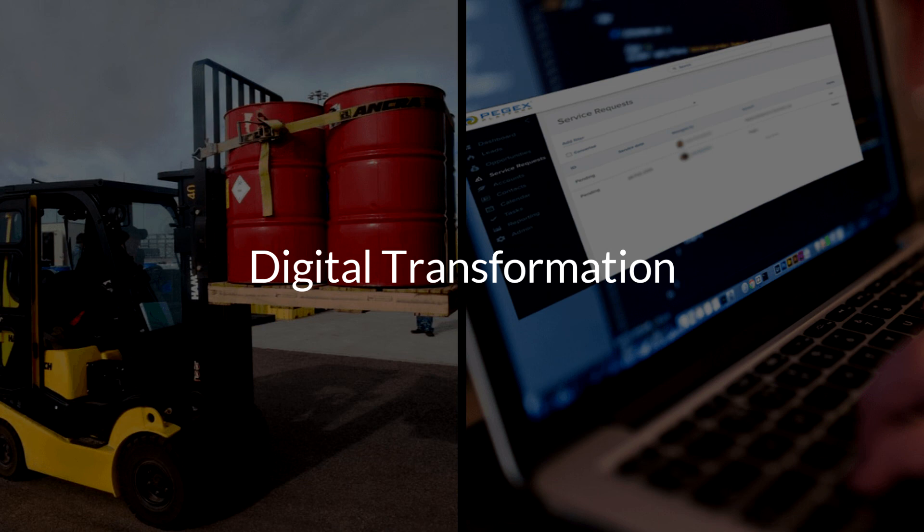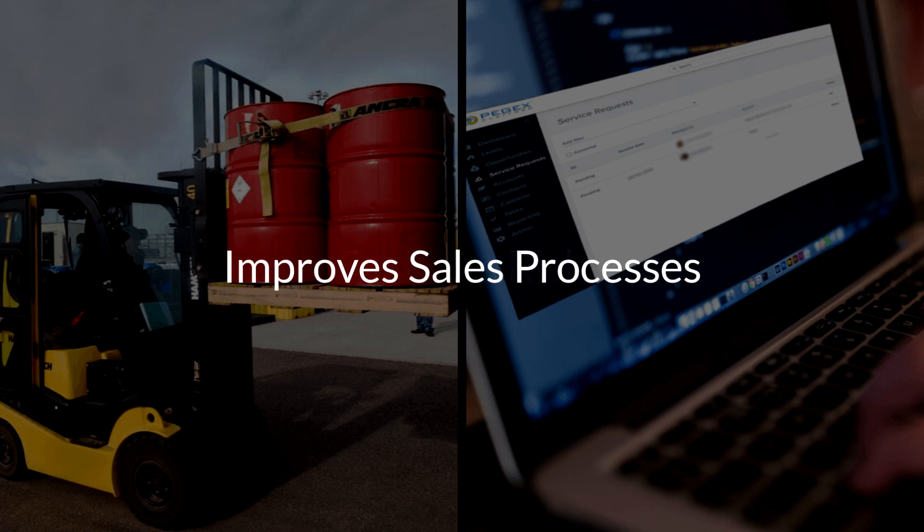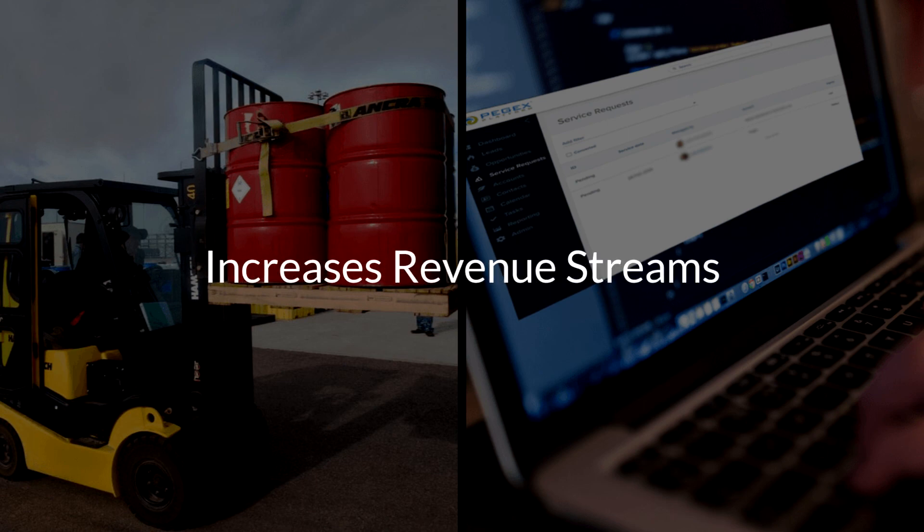A summary of the benefits looks something like this: it streamlines processes, saves resources, reduces risks, improves sales processes, increases revenue streams. When put into these familiar terms, it becomes obvious why the SaaS industry has been so fantastically successful — because it makes good companies great.